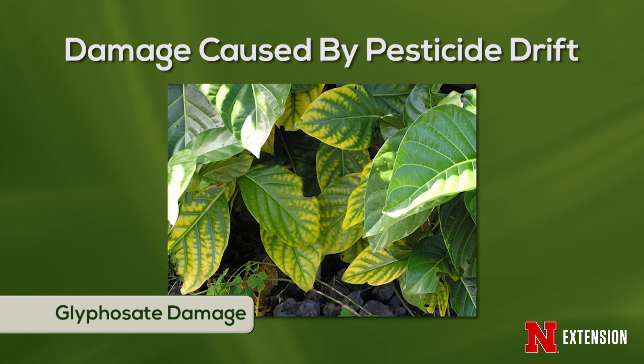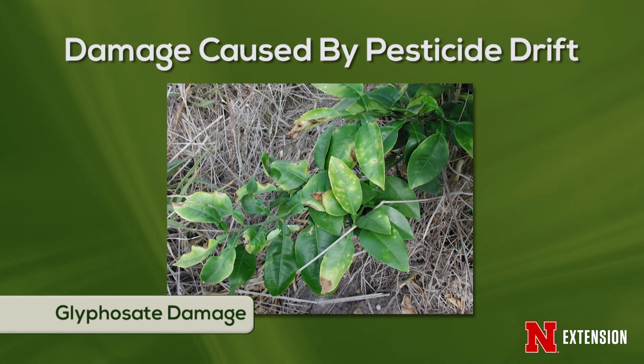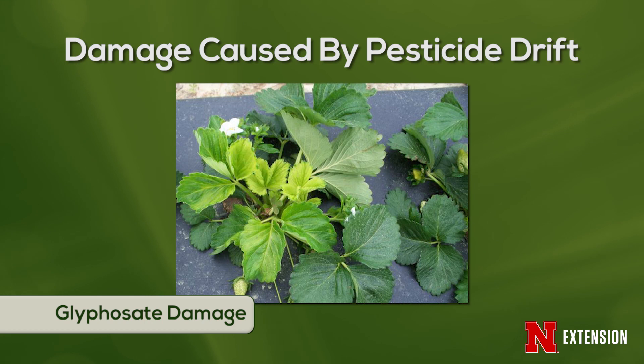So if I'm out there spraying around the garden, trying to clean up some weeds with some Roundup, the damage I might see there is going to look very different. We might see necrosis, we might see some leaves starting to die, turning brown. Every chemistry has a little bit different signature, and every chemical group has a little bit different signature in terms of the damage we see.